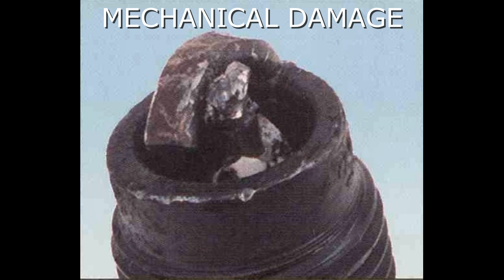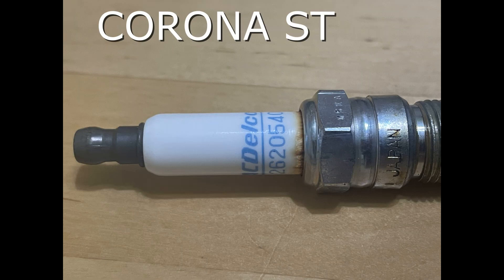Here we have an example of mechanical damage. The symptoms include damage caused by a foreign object in the combustion chamber, or the piston striking an incorrect reach or too-long plug, causing a dead cylinder and potentially resulting in piston damage. The recommendation is to repair the mechanical damage, remove the foreign object from the engine, and/or install the correct reach of plug.